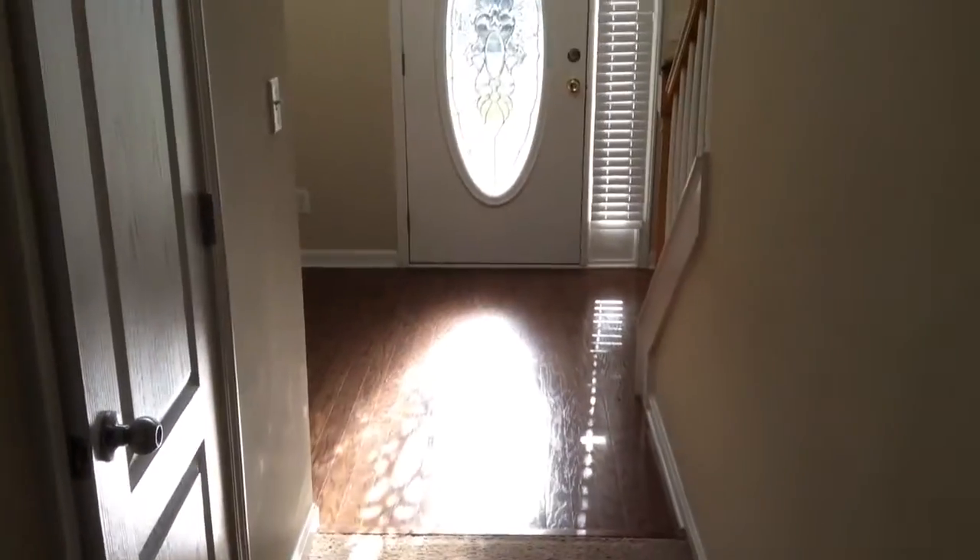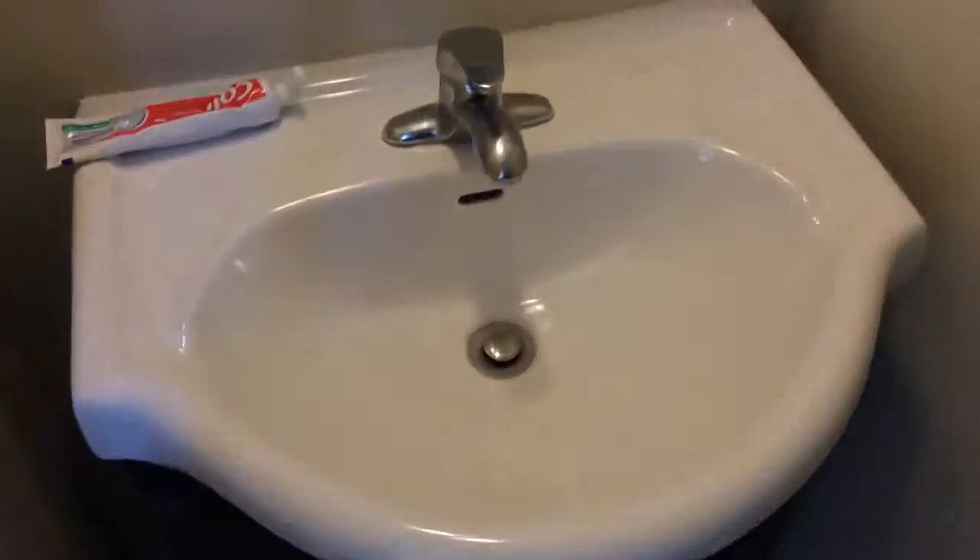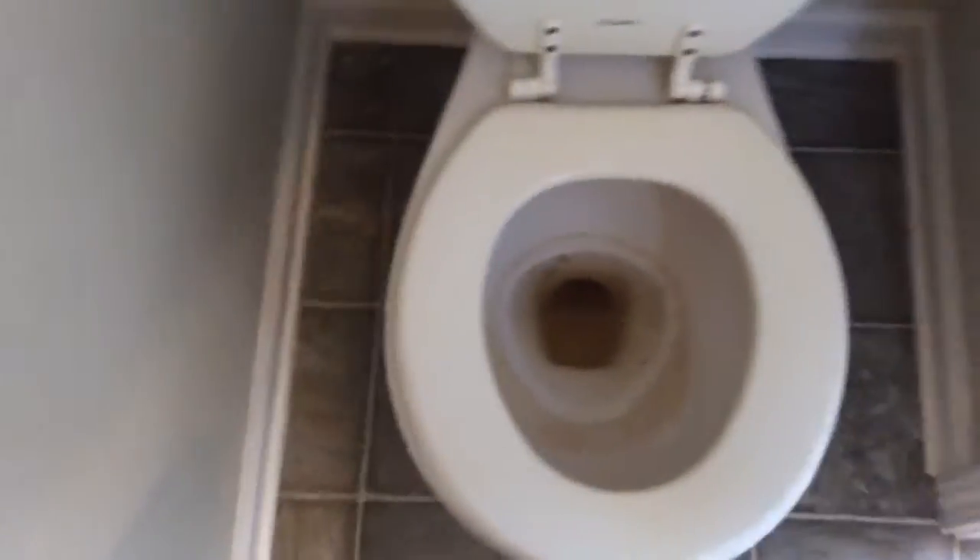Out of the kitchen we're going to go down the hallway. This door right here leads to the half bath. Here's the sink and the toilet. We're going to go out of the half bath, back to the foyer area where we entered from.